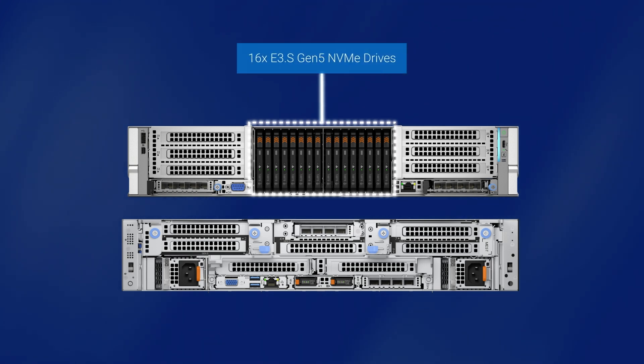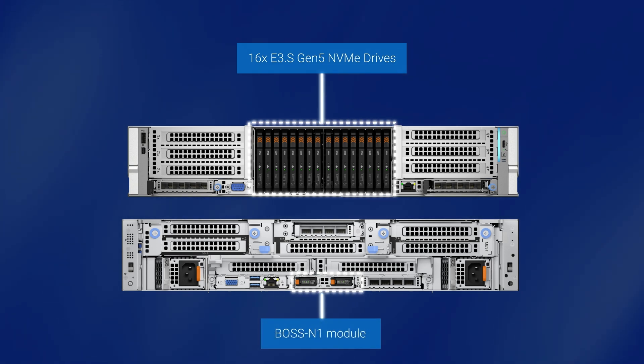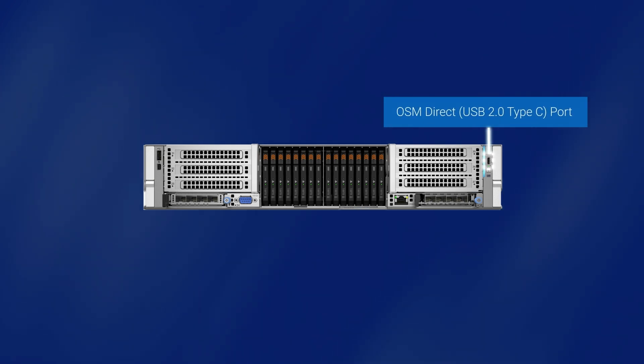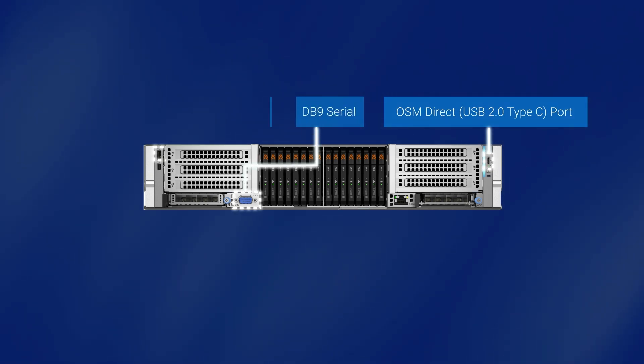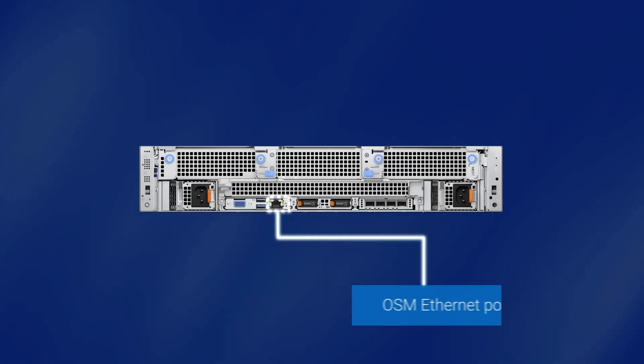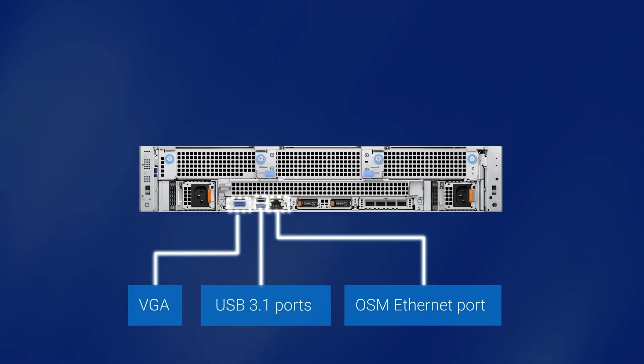That's a great upgrade. Can you now talk to us about some of the storage options, connectors, and ports on the server? Let's start with storage. We're launching the server with up to 16 E3.S Gen5 NVMe drives. For internal boot, we're introducing a new BOSS N1 module in a flatbread form factor. For ports, this server comes with an OSM Direct USB 2.0 Type-C port in the front, with options to include a DB9 serial, USB 2.0, and a mini DisplayPort. We also retained all ports from previous generation PowerEdge servers, such as the OSM Ethernet port, VGA, and USB 3.1 ports in the rear.